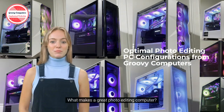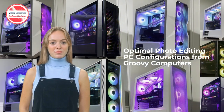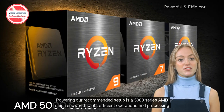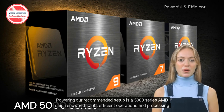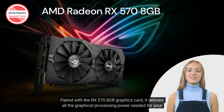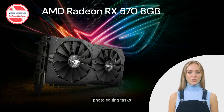What makes a great photo editing computer? At Groovy Computers, we've got the answer. Powering our recommended setup is a 5000 series AMD chip, renowned for its efficient operations and processing prowess. Paired with the RX 570 8GB graphics card, it delivers all the graphical processing power needed for your photo editing tasks.